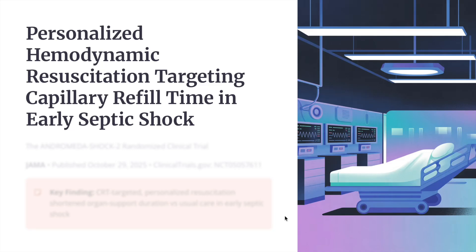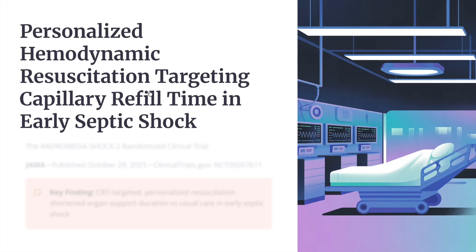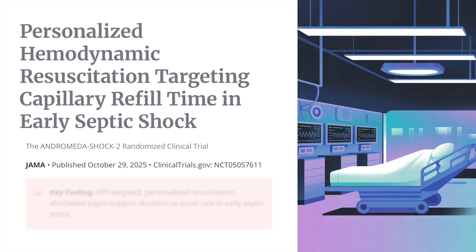Hello and welcome everyone. In today's general review, we will look at this important paper: 'Personalized Hemodynamic Resuscitation Targeting by Capillary Refill Time in Early Septic Shock.' This is the Andromeda Shock 2 RCT, published in JAMA recently.